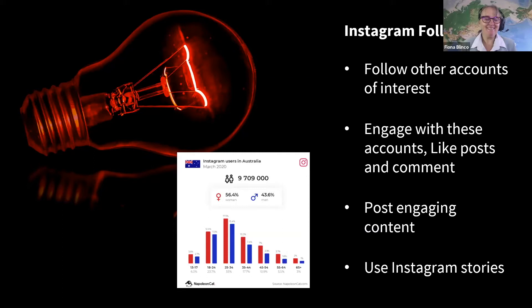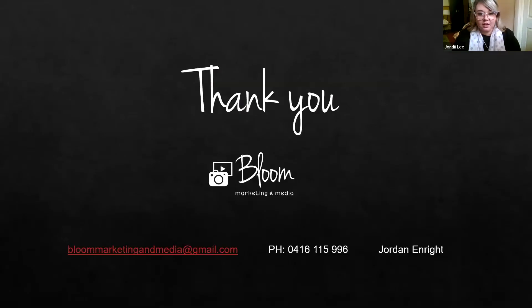That brings me to the end of my slides. Thank you from me — contact details are available if you want help with marketing for your business. We'll now go to Amanda of the Eyebrow Studio. At last count, Amanda had over 3,000 followers. Her client base is primarily 16 to 25 year old females, and Instagram has been really good for her business.